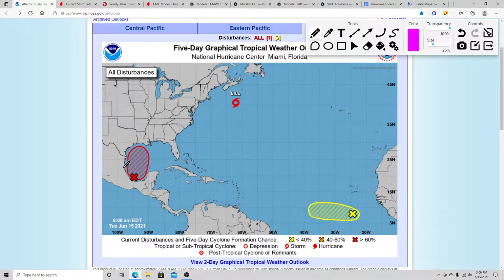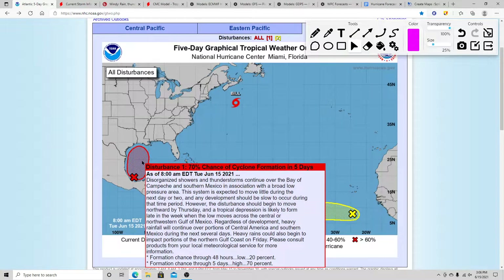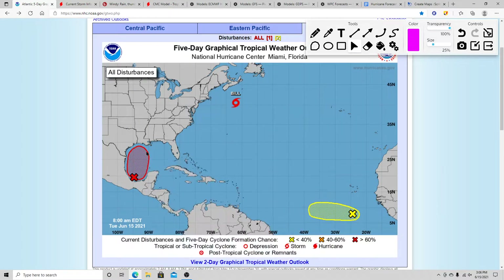The system everybody's watching is this one in the southwestern Gulf. It's got a 70% chance of development in the next five days. I expect that percentage to go up in the next few updates — I can see this becoming 100% very soon. It has a low-end 20% chance in the next 48 hours, and I don't expect development that quickly, but in the next five days I think it's definitely doable. This will likely become a tropical depression.